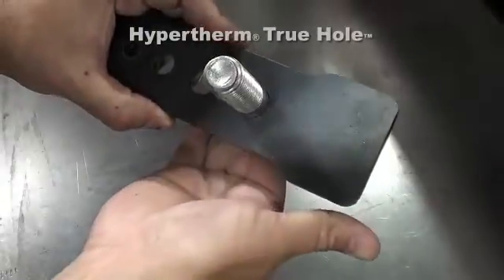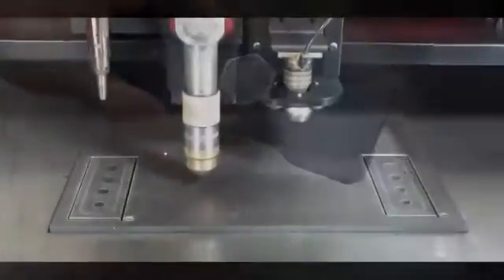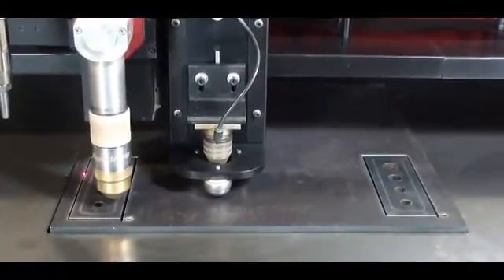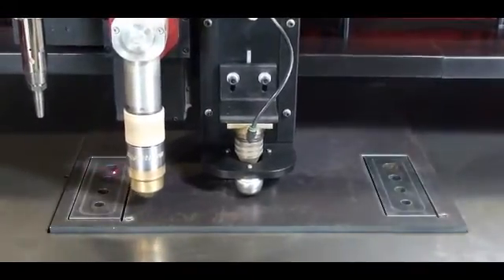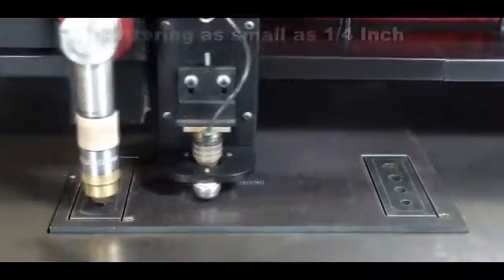Precision plasma cutting that optimizes hole quality is now possible. Marking options such as plasma and dot-peen marking are available. Dot-peen marking allows the CNC cutting machine to lay out lines, drill locations, and lettering and numbering as small as one-quarter inch high. It's fast and reliable.